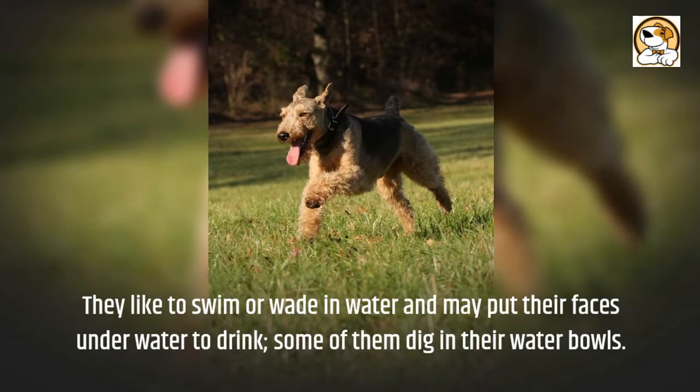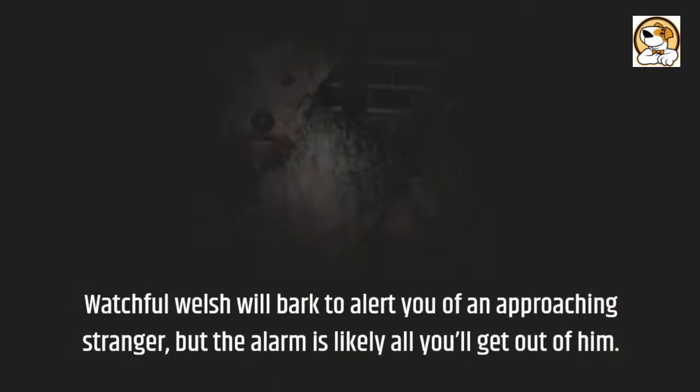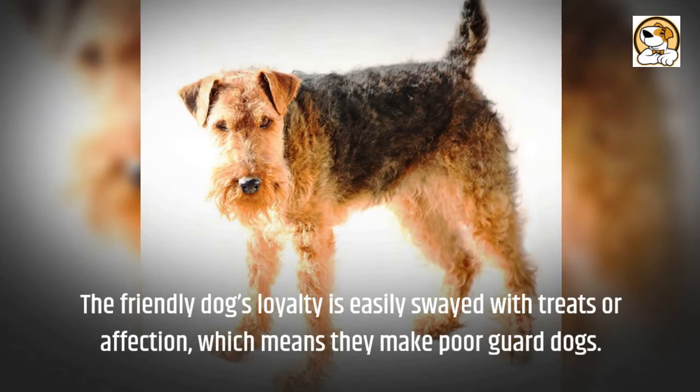Barking: The watchful Welsh will bark to alert you of an approaching stranger, but the alarm is likely all you'll get out of him. The friendly dog's loyalty is easily swayed with treats or affection, which means they make poor guard dogs.